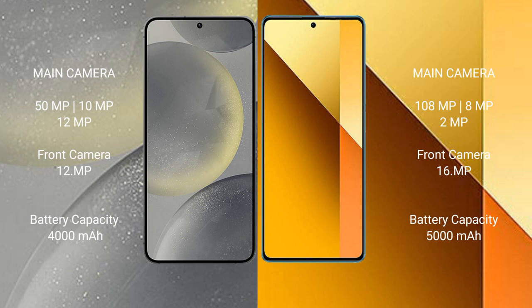Redmi Note 13 has a 16MP front camera. Samsung Galaxy S24 has a 4000mAh battery with 25-watt fast charging support. Redmi Note 13 has a 5000mAh battery with 33-watt fast charging support.